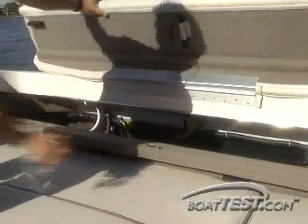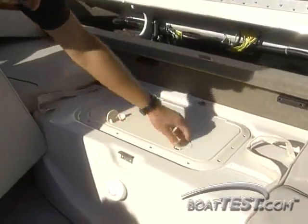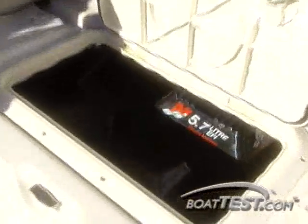Our boat had a 5.7 liter MerCruiser, and access to the dipstick, fuel filter, and drive lube oil is easy through a hatch beneath the bench seat.